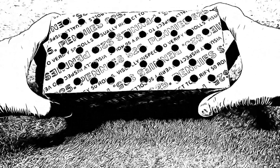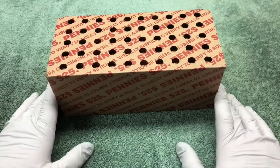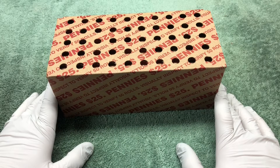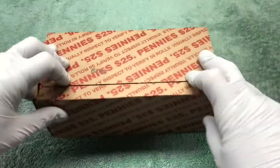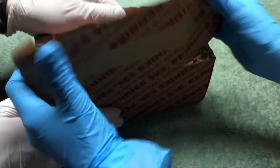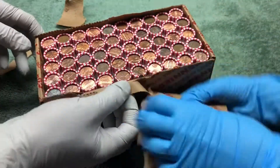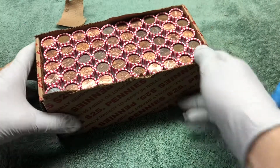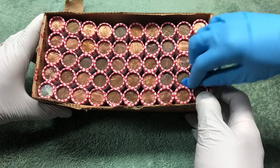Hey YouTube, Stack Attack here with a box of pennies. We're gonna be looking for old pennies today — wheat pennies, Indian head pennies, anything else that's old. Hopefully we'll have a great hunt today. Don't see anything through the top of the box, so let's get it started.